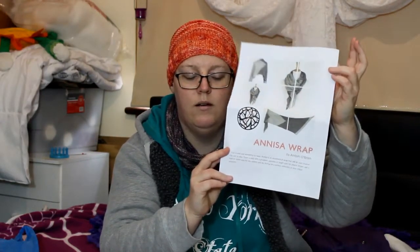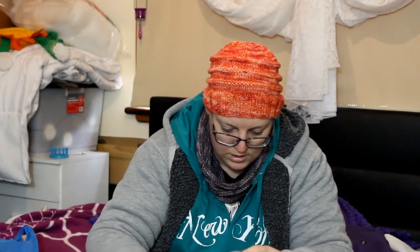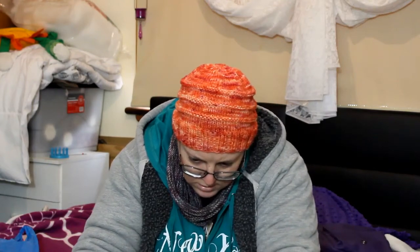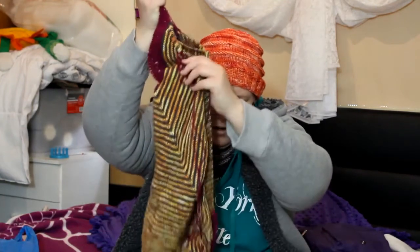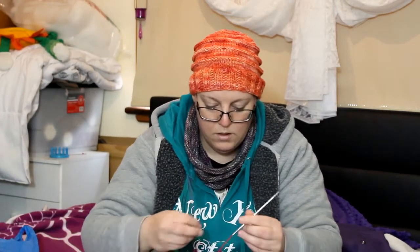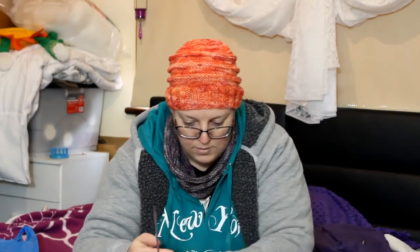I actually have her newest shawl pattern as well. This is almost done — I believe last time I showed you this I was only up to the first violet section. Oh my gosh, it's all tangled! But it has grown significantly. I worked my bum off this week to try and get it finished, but alas, it just didn't happen.